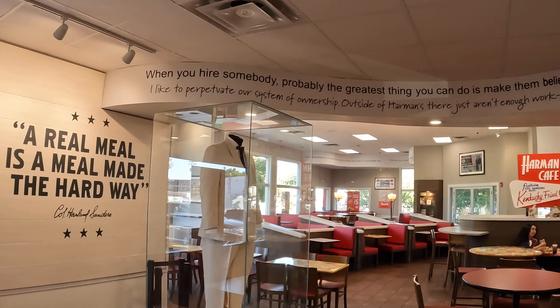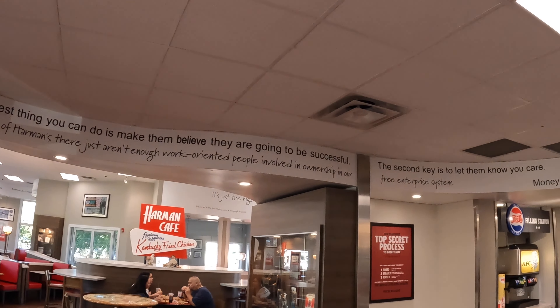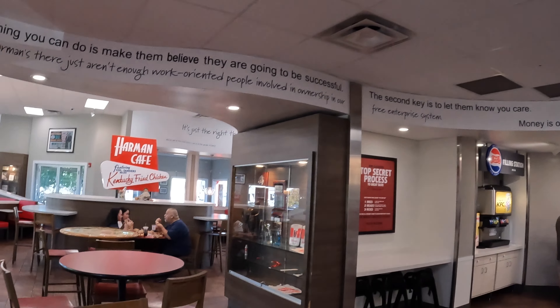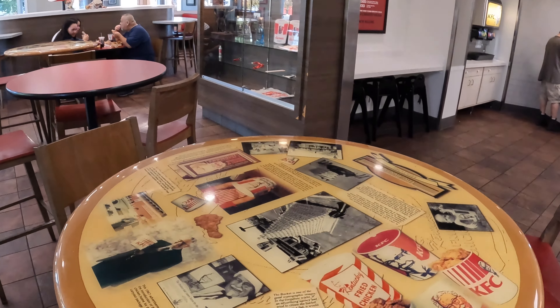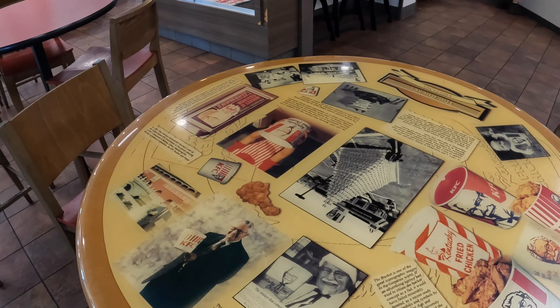Some owners you might say balked at the idea. But Pete Harmon was the first to accept his offer after Colonel Sanders made a meal for Pete and his wife. Pete owned his own restaurant called Harmon Cafe right here in this location — 3890 South State Street in Salt Lake City, Utah.